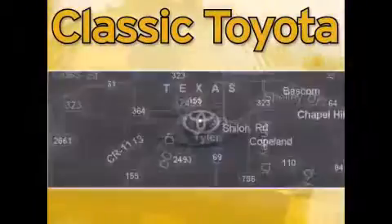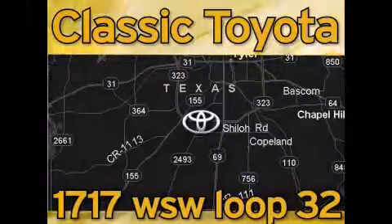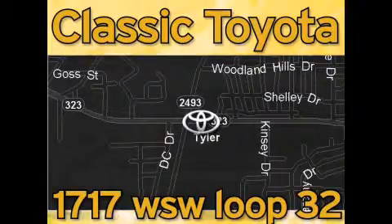Elastic Toyota is located at the intersection of Old Jacksonville and Loop 323, across from the Brookshire Warehouse and Home Depot. Our goal is to exceed all of your expectations and to ensure that you'll return for future visits.